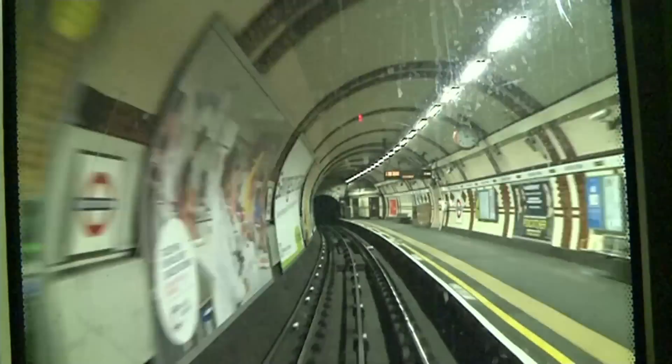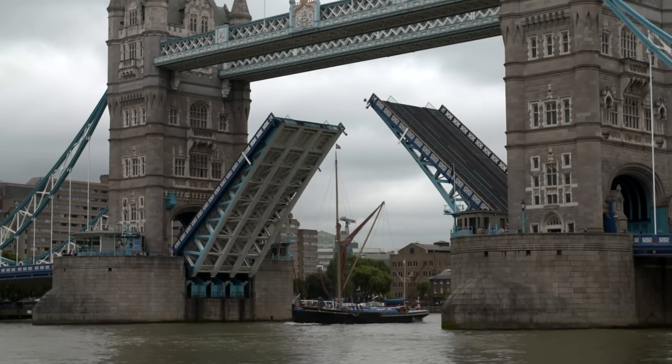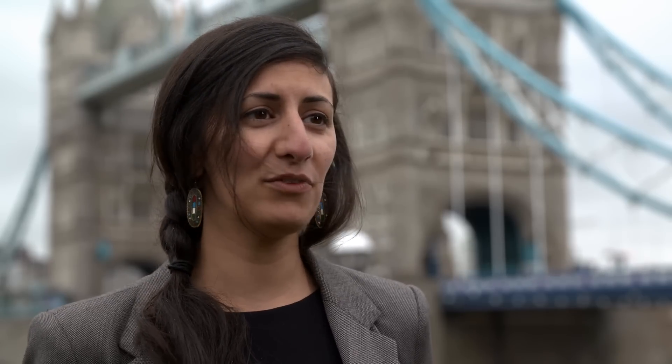The Institution of Engineering and Technology is hoping to change all that. Yasmin Ali is a young engineer passionate about encouraging kids. Engineering is in everything that you do — it's in your pencils, your paper, your pens at school, in the clothes that you wear, in however you get to school, in a car or a bus. Also in the technology that you use, phones, iPads.